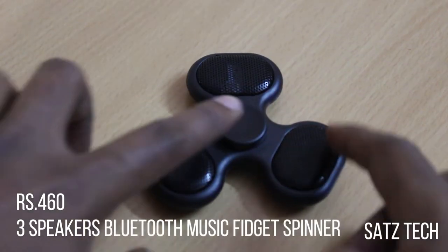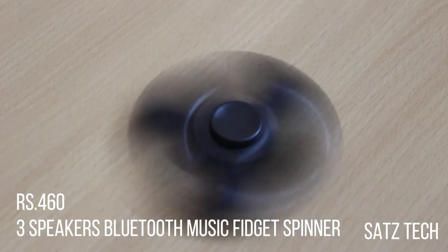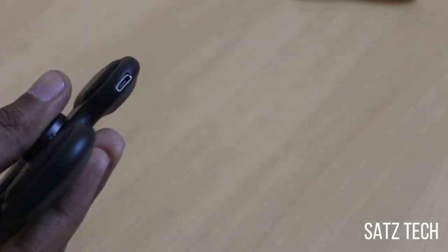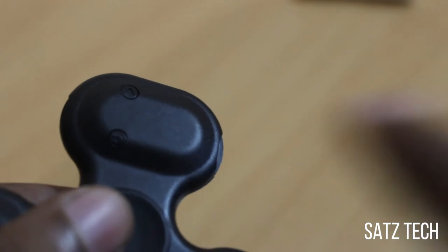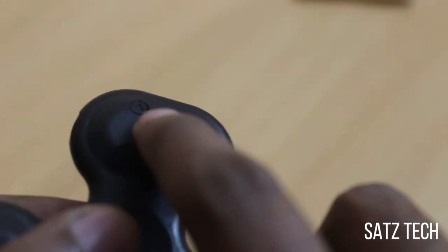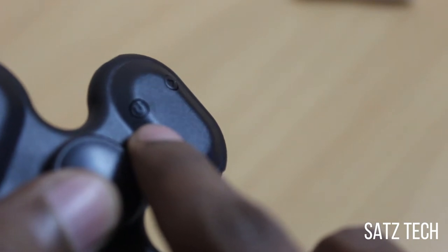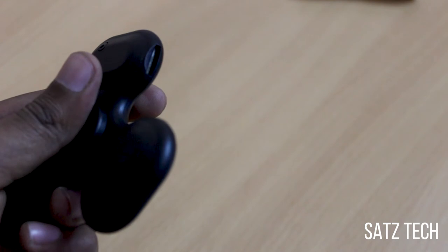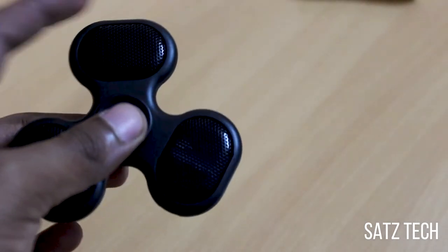Next comes the three speakers Bluetooth Music Fidget Spinner, and this costs Rs. 460. This is a fidget spinner from the brand called Q7. This is the micro USB charging slot, and this is to play the next soundtrack. This is the switch to turn on and off. You can insert an SD card as well and enjoy the music. This has got three loudspeakers.